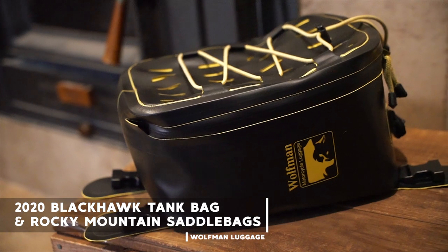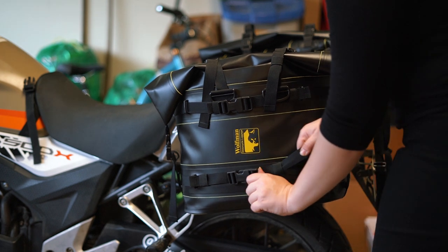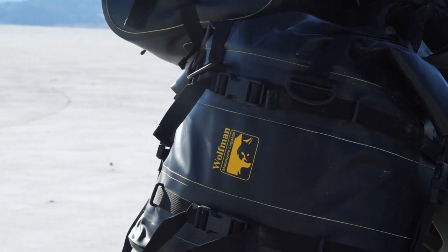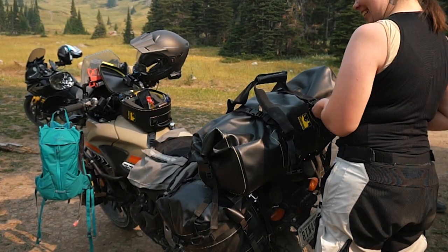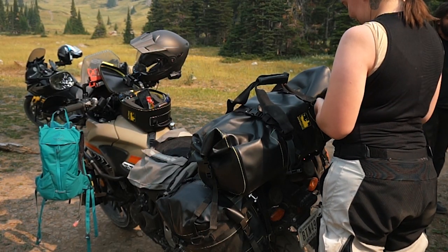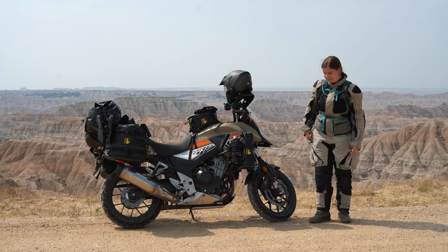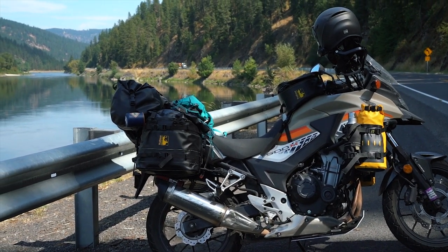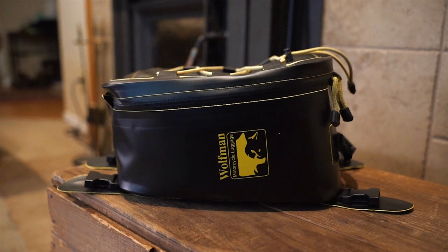Next we have the Wolfman Luggage 2020 all-new waterproof lineup — specifically the Blackhawk tank bag and the new Rocky Mountain Expedition dry saddlebags. For transparency: I am an ambassador for Wolfman Luggage and they sent me all the new bags to get me ready for the trip this year, so I did not buy these with my own money. However, Wolfman does not pay me to talk about their gear — they didn't ask me to make this video, all opinions are my own. Can we talk about what a game changer it is to have a waterproof tank bag? The Blackhawk tank bag is a full 10 liters, and I didn't realize how big of an upgrade it was going to be until I had it.